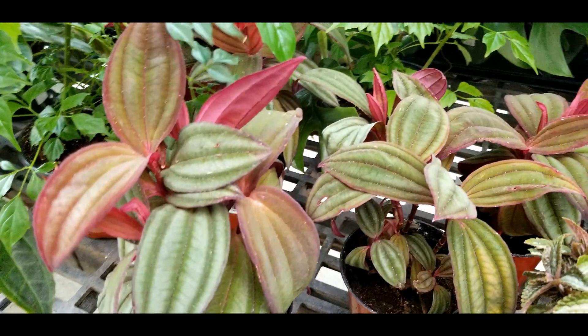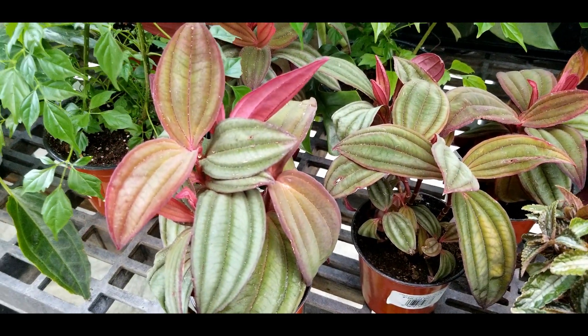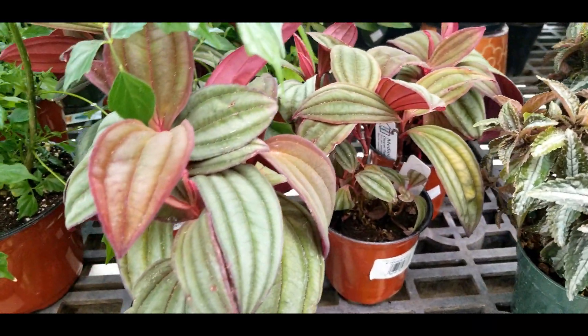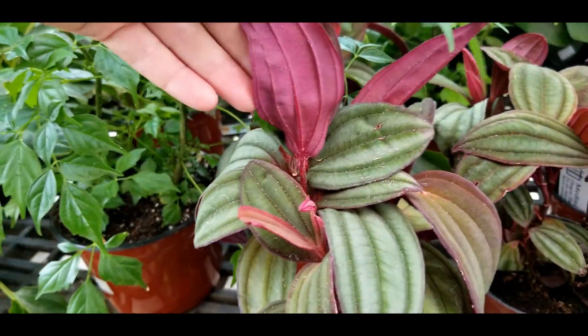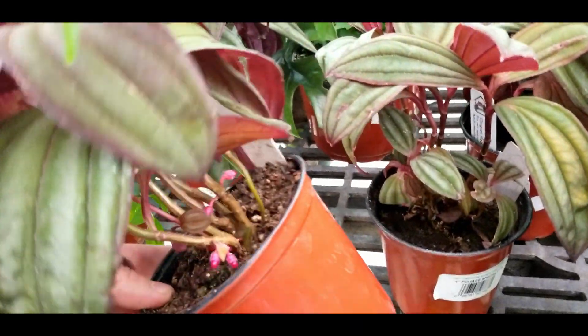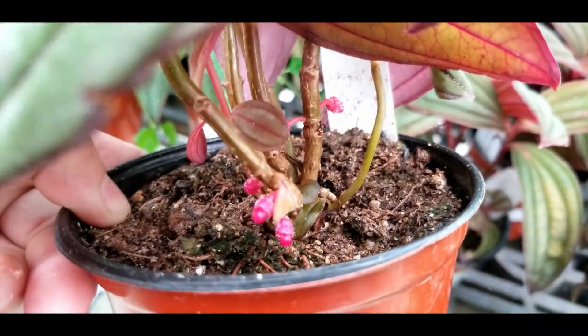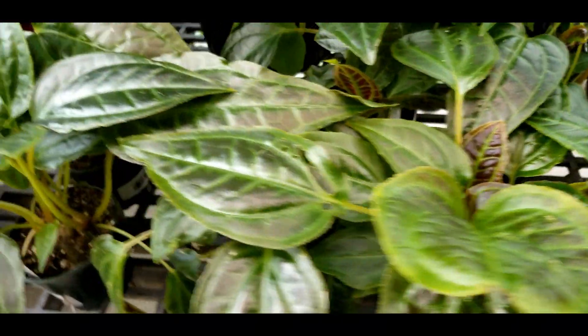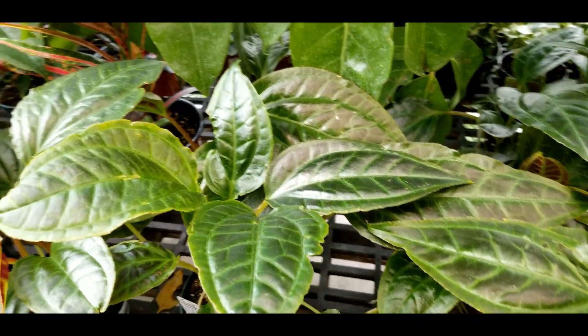Medinilla gregori hambali — I love this but I just don't have enough humidity, and I don't know that anyone does unless they own a greenhouse. The leaves are really pretty both front and back, which are bright pink. Look at the little red rocket flowers — they haven't quite emerged yet but they are along the stem.